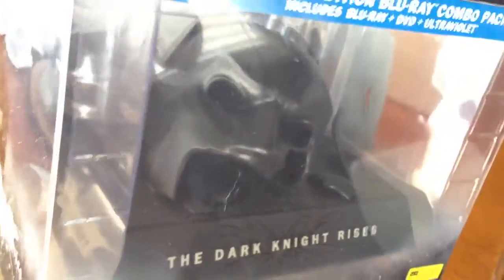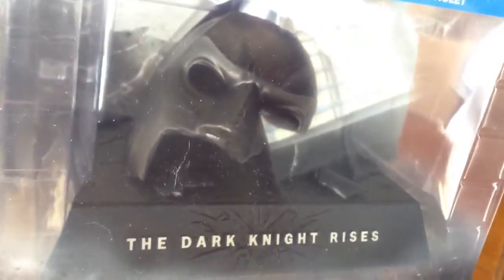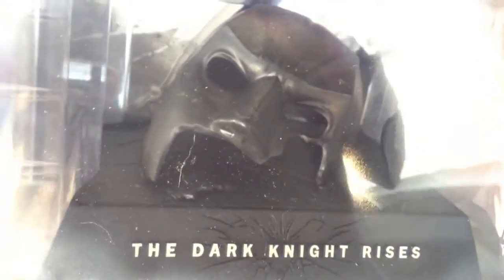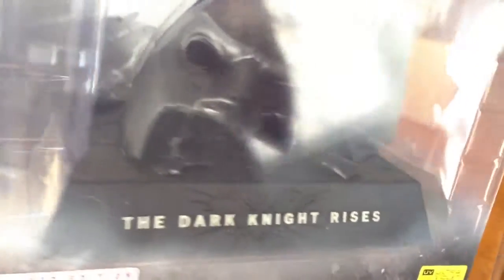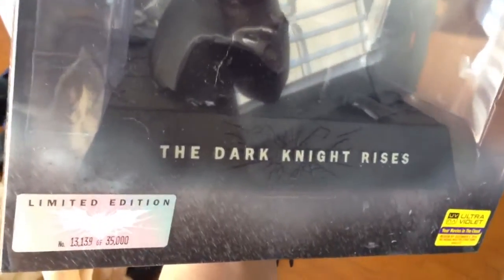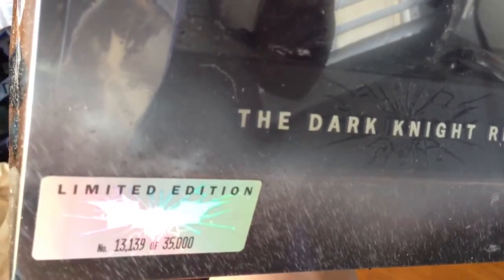There's the receipt. Sorry about the glare guys, but yeah — thank you so much buddy, appreciate this a ton. He found these at his Walmart — small but humble, yet he had them. I went to a couple of my Walmarts but they didn't have them, so I'm so thankful that he got it for me. And look — number 13,139 of 35,000. Very cool!